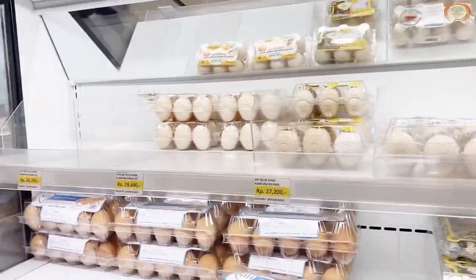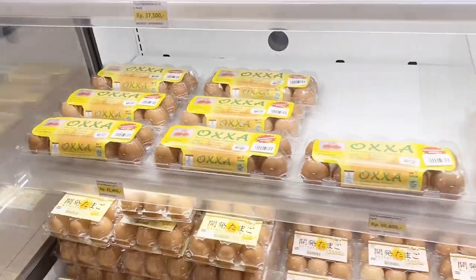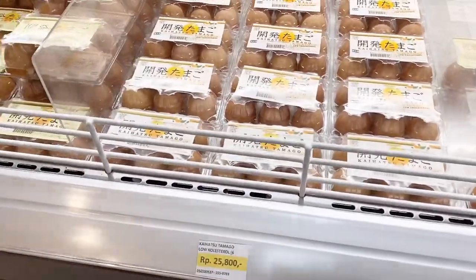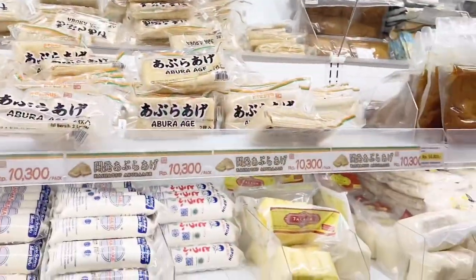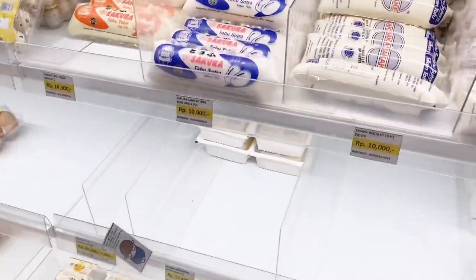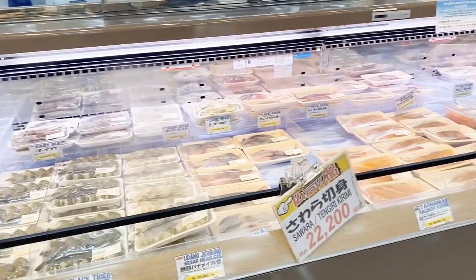Moving to the egg section — there's a wide variety here, including free-range eggs and omega-enriched eggs, with prices ranging from Rp20,000 to over Rp30,000. Next is the tofu section, where I found silken tofu and regular tofu. I grabbed my usual tofu for Rp6,000.